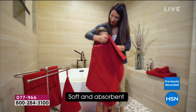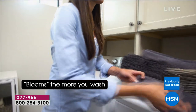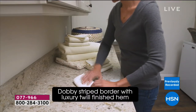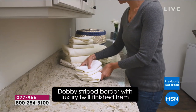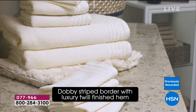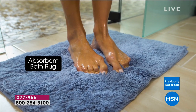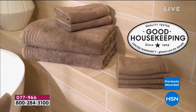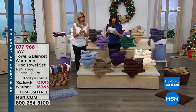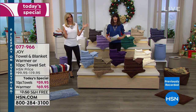Today you are getting an entire set. You know this today's special usually runs around that $60 range. Well, today we are doing something we have never done before. We have included the best-selling accessory, which is the rug, which is a $50 value. It comes right along with it. So you are going to buy the entire 11 pieces — all 10 pieces of the towel set plus for the first time ever the rug.